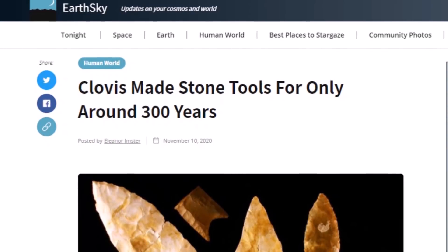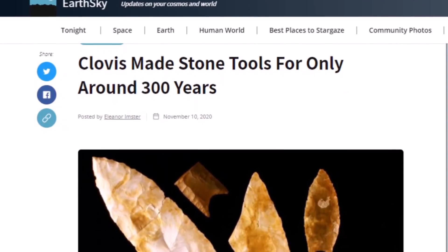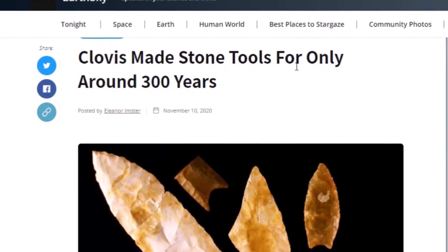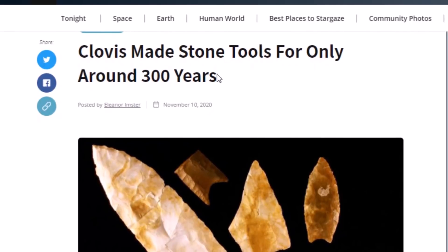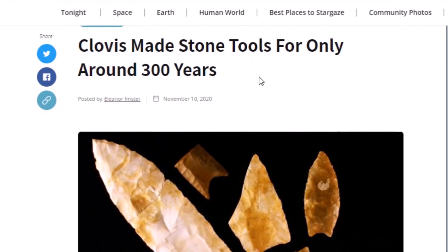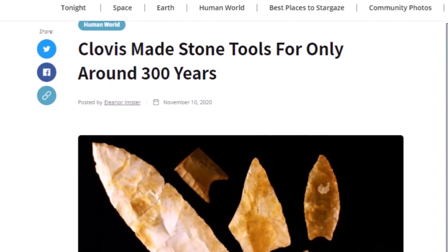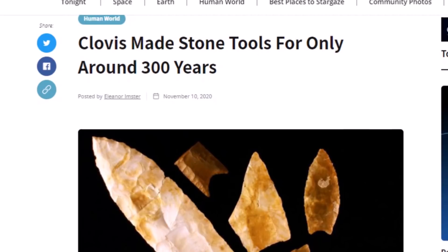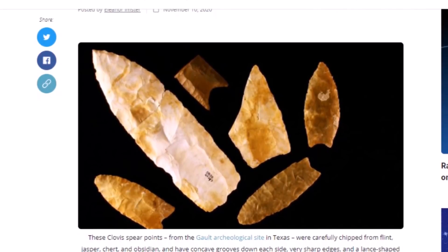This is one of many videos presenting evidence of people here before the Clovis. This is an important story: Clovis made stone tools for only around 300 years, and that ended 12,750 years ago. There were no more Clovis tools made after that, and that is right at the Younger Dryas boundary. So did that event of roughly 12,800 years ago wipe out the Clovis pretty much entirely, so there's no more evidence of them existing? Well, that's the way it appears.